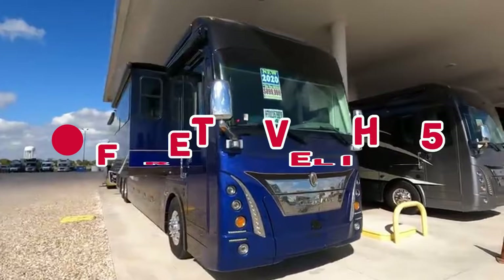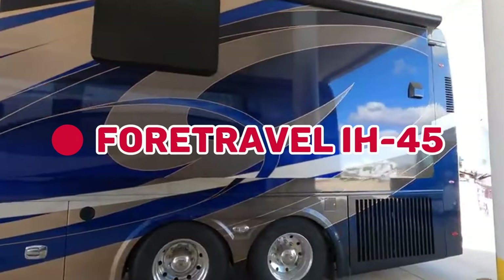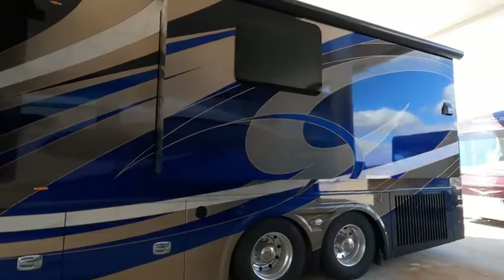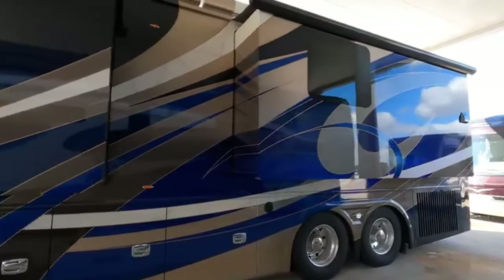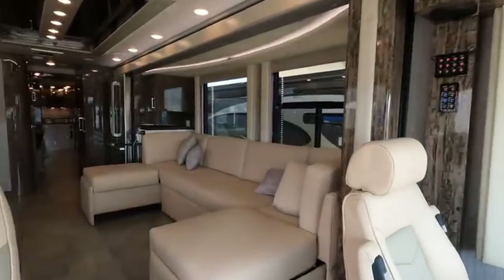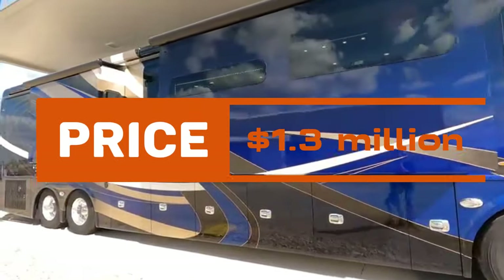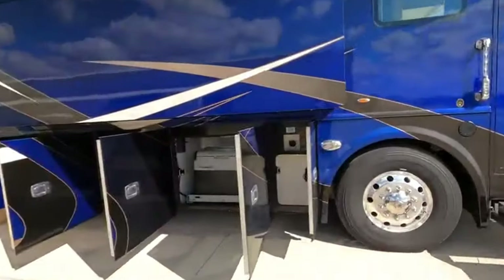Our number 4 pick is the 4Travel IH45 Luxury Motor Coach. Custom-designed both inside and out, it features a motorized king bed, custom cabinetry, and a full bathroom. Priced at $1.3 million, it's a tailor-made luxury experience.